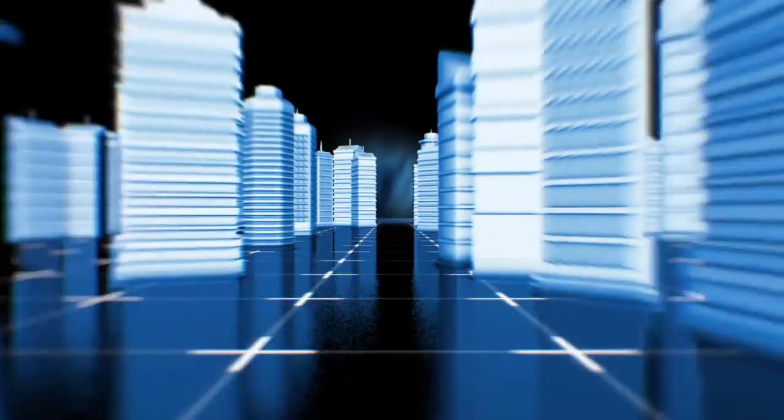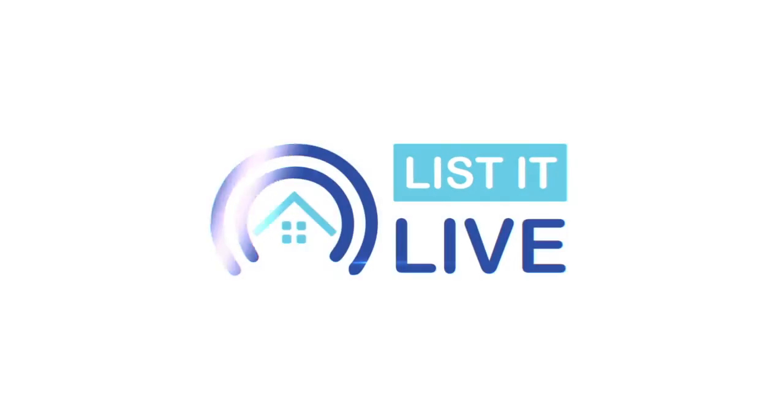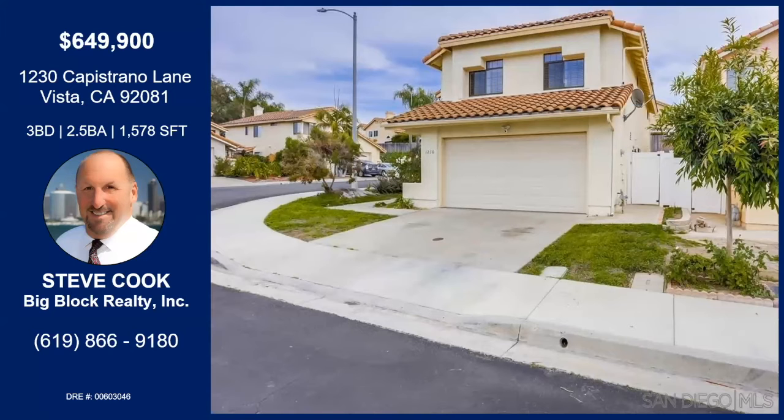You are watching List It Live, where we give you a guided tour of the hottest homes for sale in San Diego. I'm with Steve Cook today, and we're in Vista. How are you? I am doing great, and thank you for having me. Of course, always a pleasure. Tell me about this awesome family home.